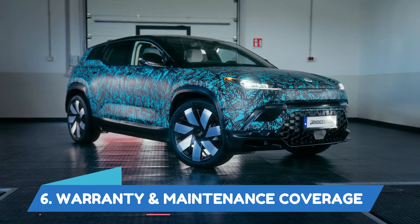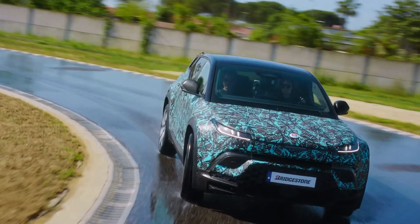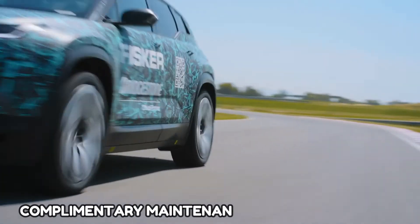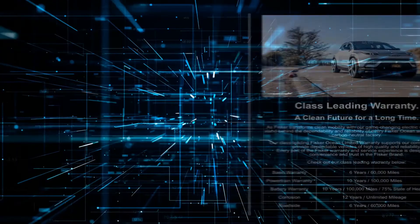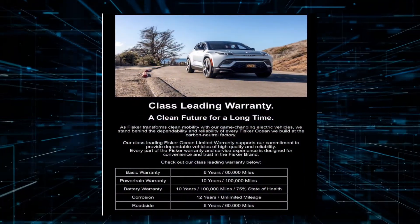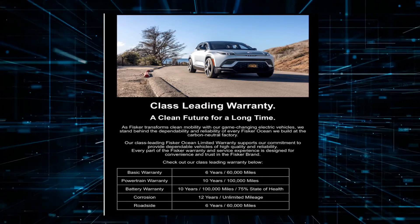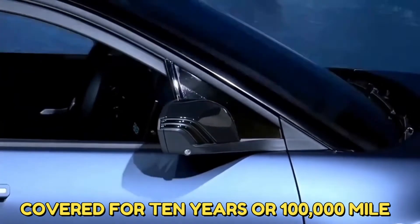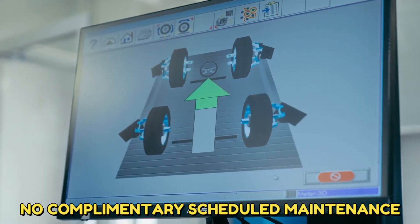Warranty and Maintenance Coverage. The limited and powertrain warranties of the 2023 Fisker Ocean are above average, though its battery warranty is currently the industry standard, and complementary maintenance is not included. Coverage includes a limited warranty of 6 years or 60,000 miles, a powertrain warranty of 10 years or 100,000 miles, electrical components covered for 10 years or 100,000 miles, and no complementary scheduled maintenance.